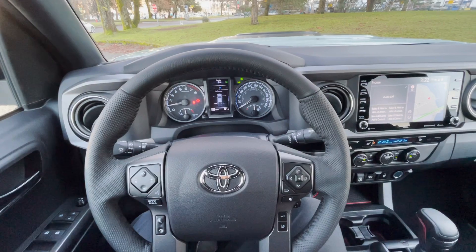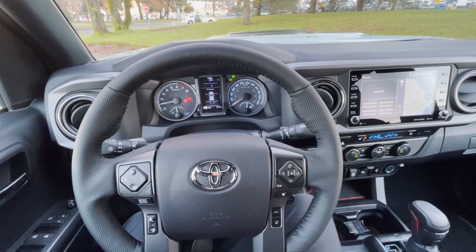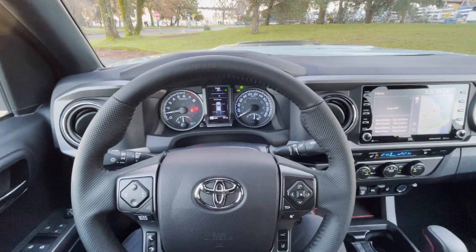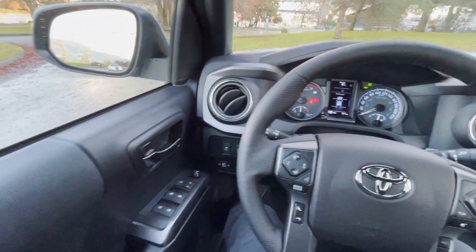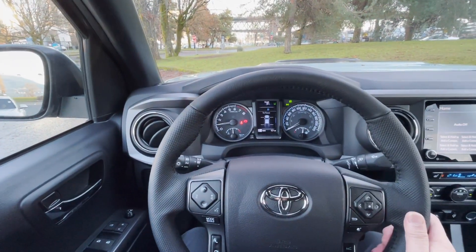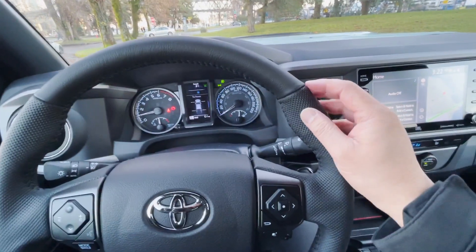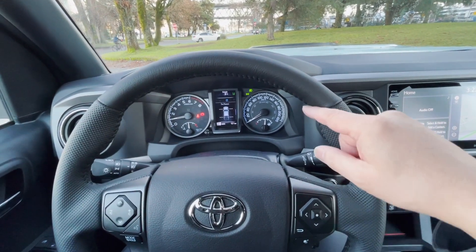Let's take a brief look at the interior of the Tacoma TRD Pro. This truck went through some major changes last year when they updated the whole infotainment system with Apple CarPlay and Android Auto. As all Toyota cars are, the quality of the materials and the fit and how they come together is absolutely first class. You can see it by looking at the seams and even the steering wheel stitching — these are all first-class work, as good as you will find in a Porsche or Lamborghini.